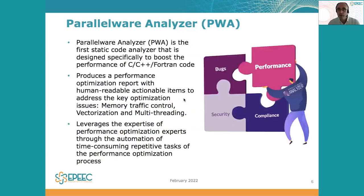Our solution, Parallelware Analyzer, is the first static code analyzer specifically designed to boost the performance of C, C++, and Fortran code. It produces a performance optimization report with human-readable actionable items to address the key optimization issues: memory traffic control, vectorization, and multithreading. And it enables leveraging the expertise of senior performance optimization experts through the automation of time-consuming repetitive tasks of the high performance optimization process.